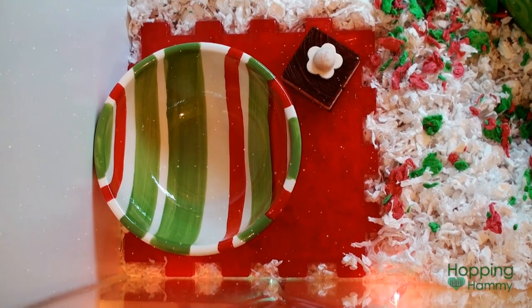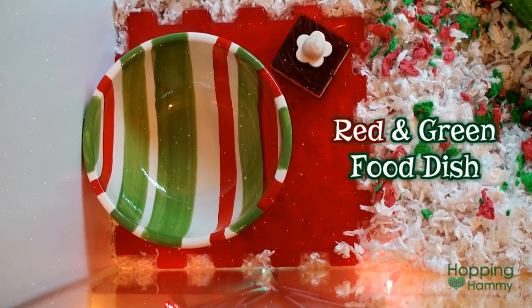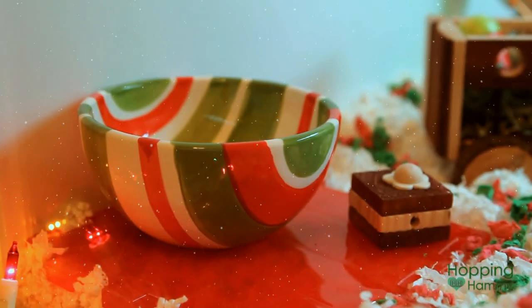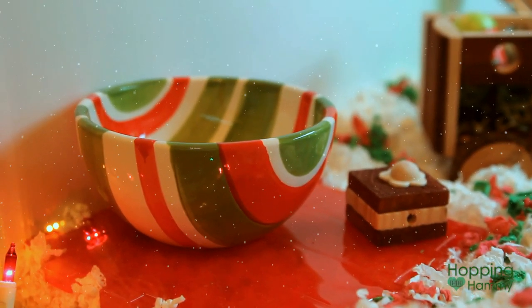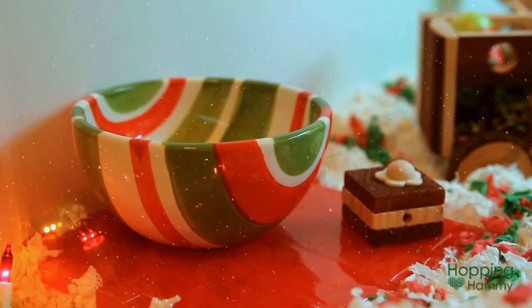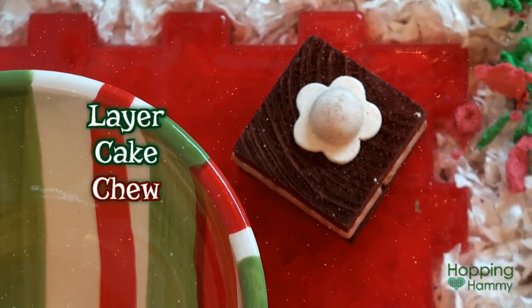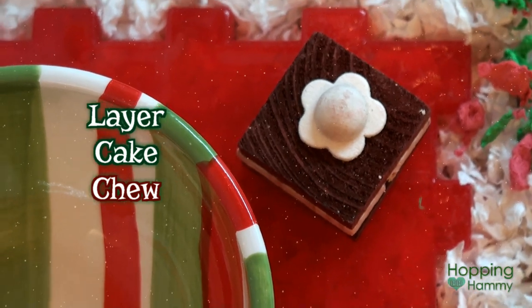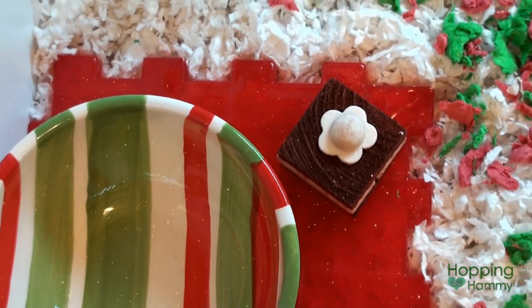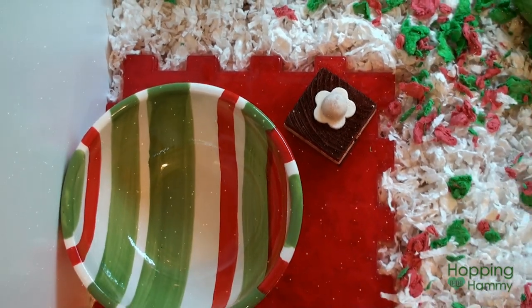Starting over here in the front left corner, this is her food dish. It is resting on a Super Pet waffle block, which is red, just to add some color. And then on the block, there is this Katie Layer Chew Cake. This is so cute — it looks like a real piece of cake, but it's wood, so she can chew on it, and I'm pretty sure she will because she likes to chew on things.